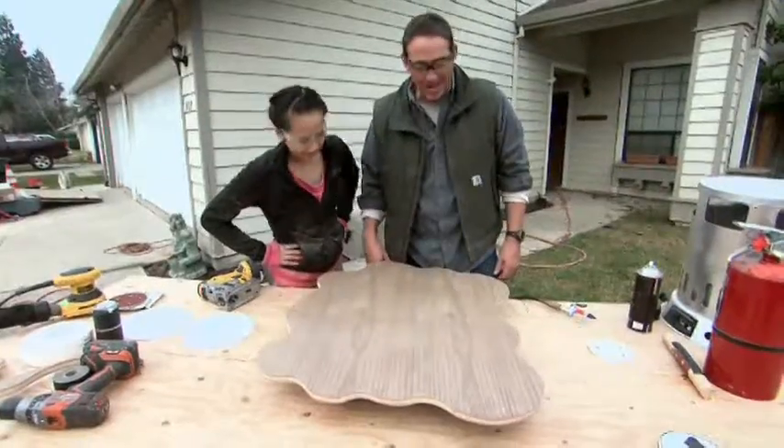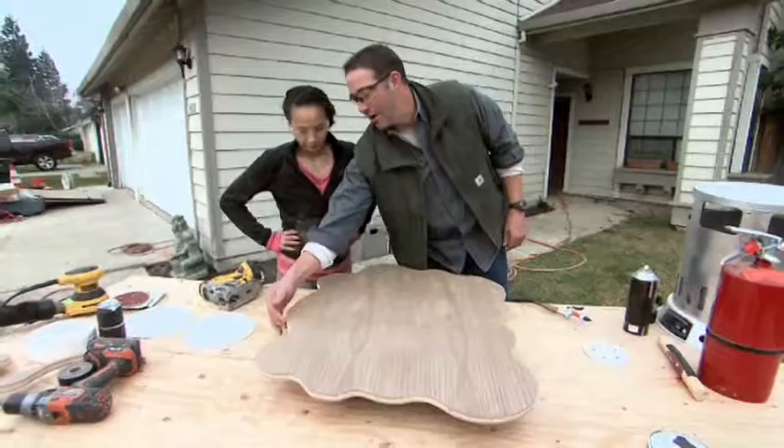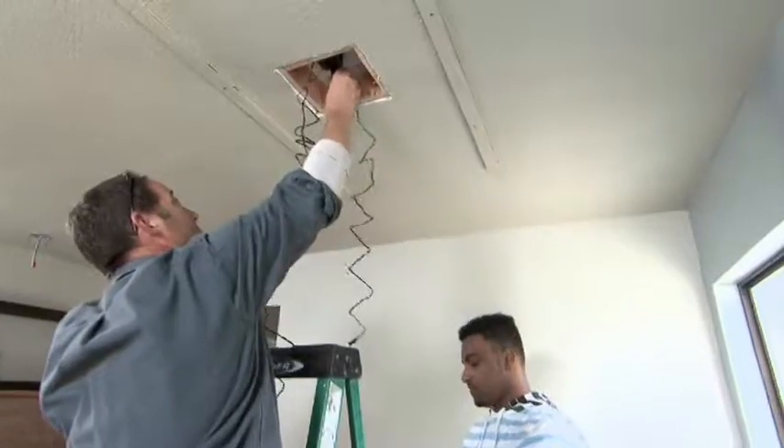We're gonna clean up the edges, sand it all out, and then we'll iron on the edge banding. While Hot Tran sands it up, Josh installs the light box with Rick.